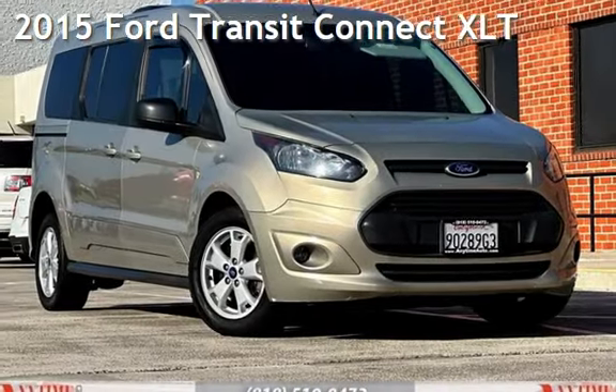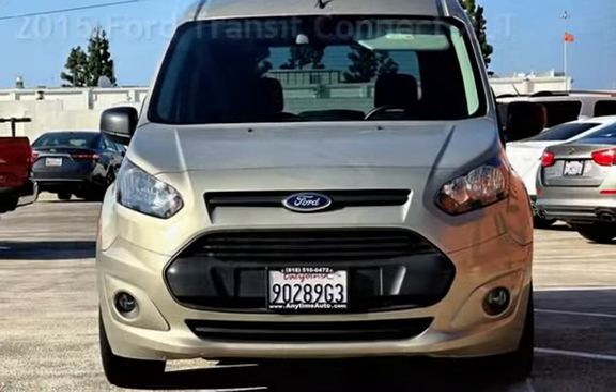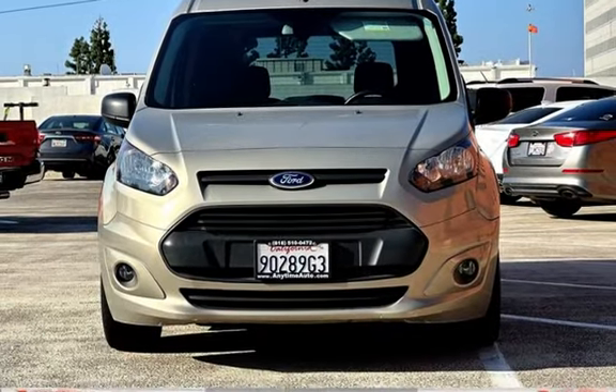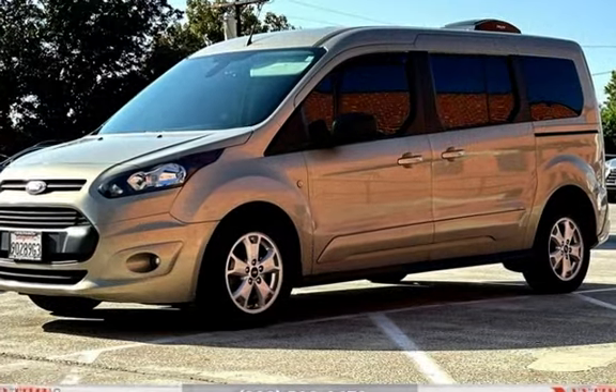Presenting a pre-owned 2015 Ford Transit Connect XLT. This four-door van has a four-cylinder, 2.5-liter I-4 engine, with front-wheel drive, and an automatic transmission.